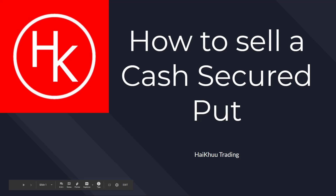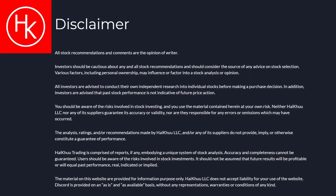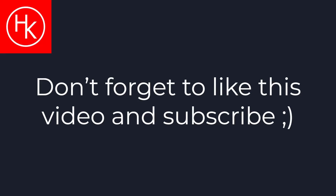How's it going? My name is Mike. I am the Quantitative Options Analyst here at Haiku Trading, and today I'm going to show you how to sell a cash secured put. Keep in mind this video is made purely for educational purposes only and I am not a registered financial advisor. Don't forget to like this video and to subscribe for more future content.